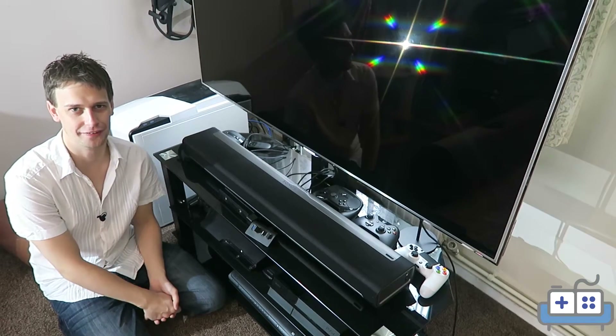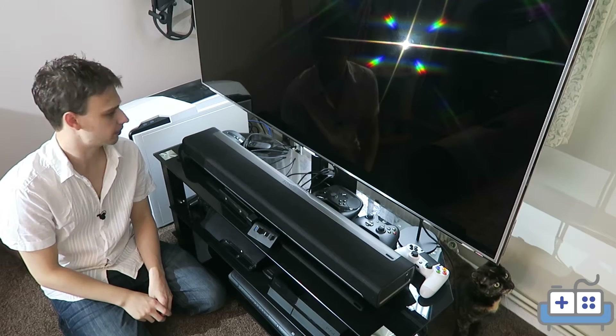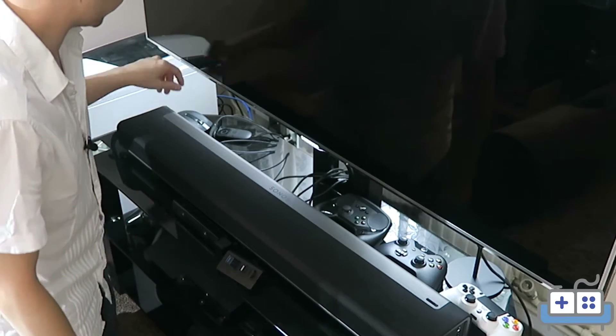We'll move on to the first shelf. This is the Sonos soundbar. We have two Play One speakers in the background for the surround, but no sub because this is plenty without a subwoofer — the room really doesn't call for it.